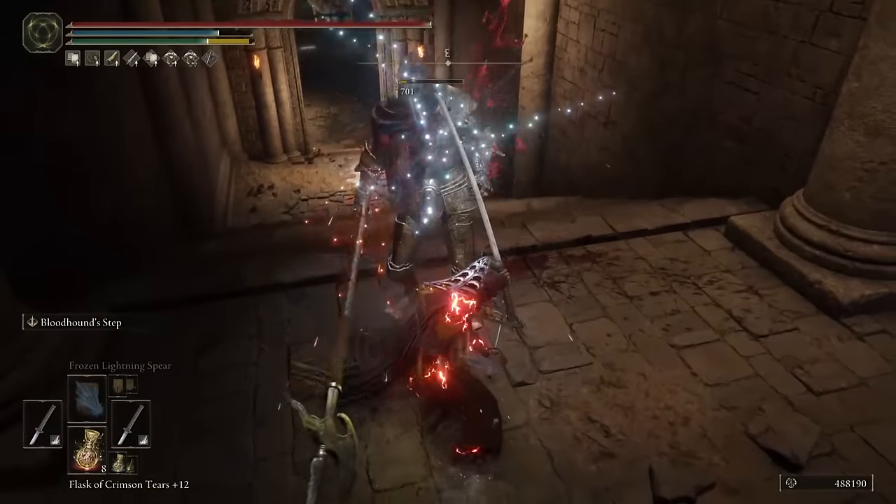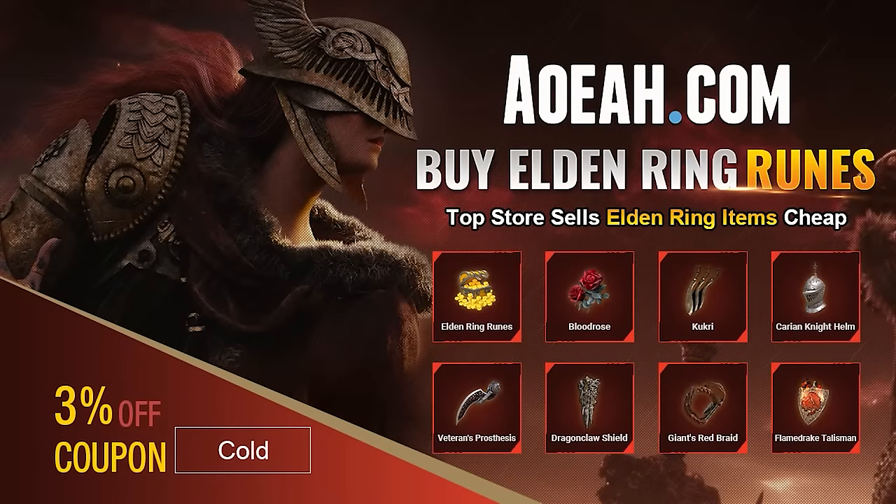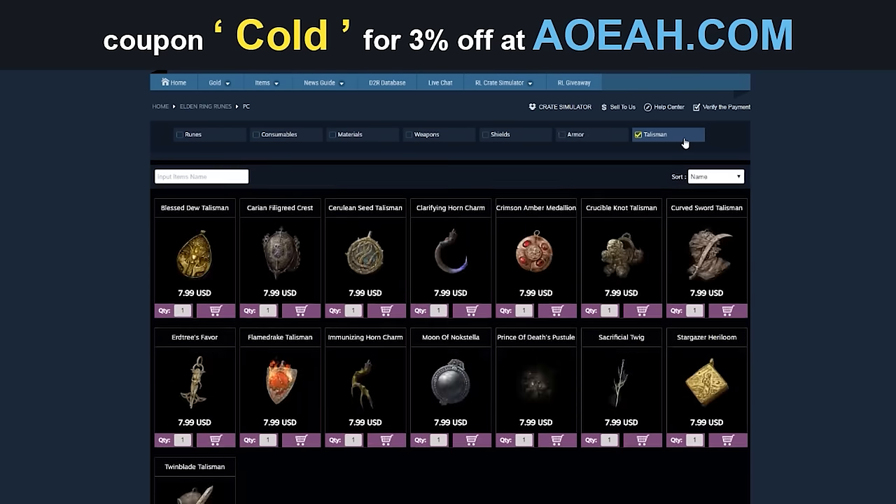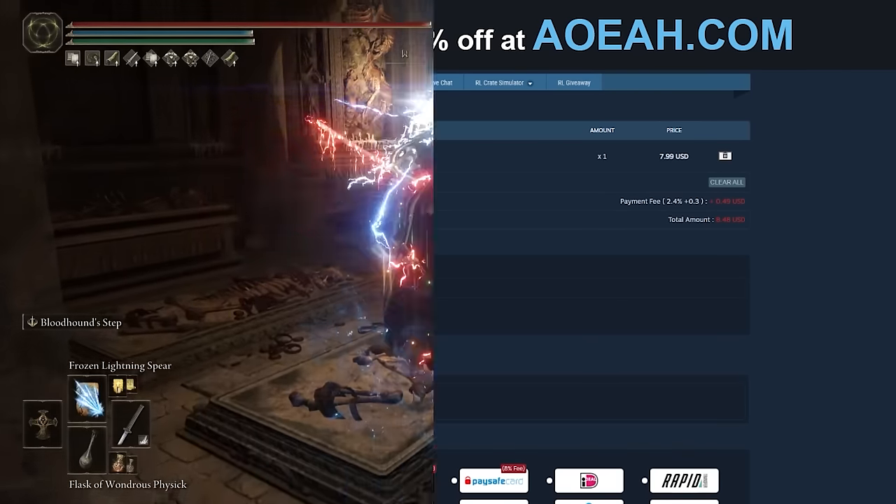Quick shout out to our sponsor aoe.com. If you don't want to grind for items or runes and you want items real quick, use my code 'cold' for three percent off.